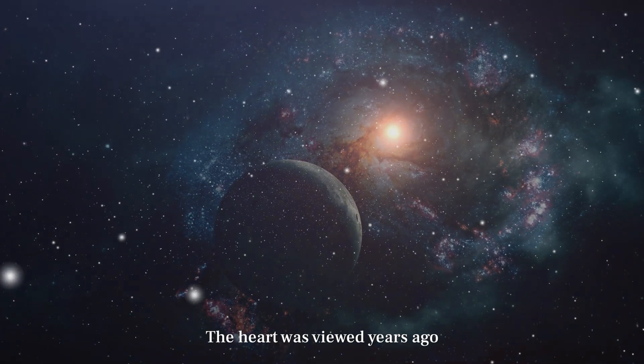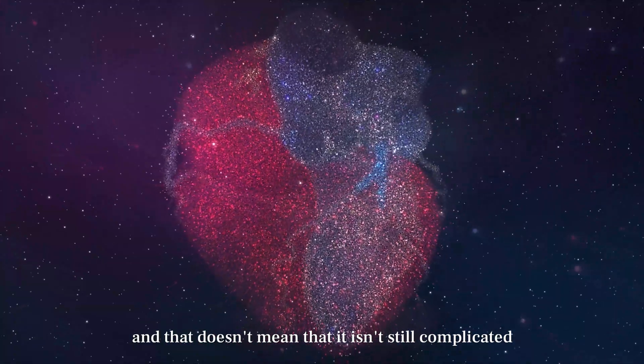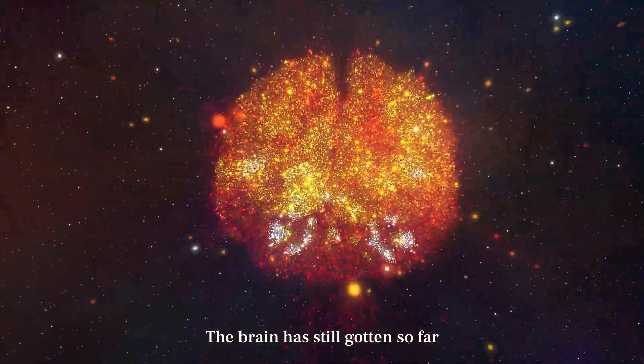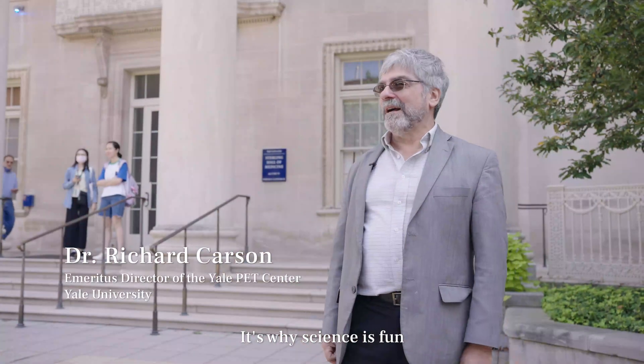The heart was viewed years ago, and now we understand it so well. That doesn't mean it isn't still complicated, but it's something that we've learned so much about. The brain has still gotten so far. Will we get to that level? Not in my lifetime, but it will. It's why science is fun.